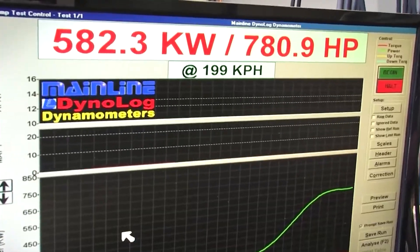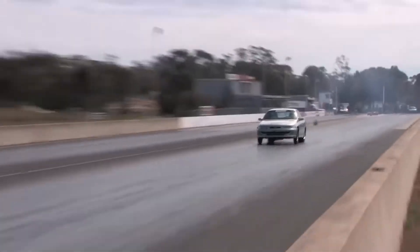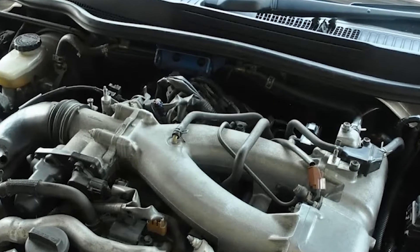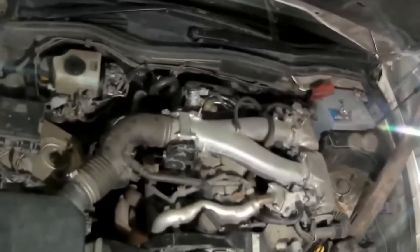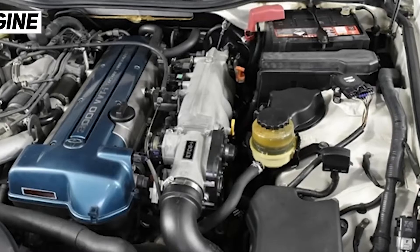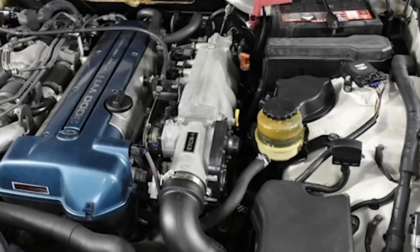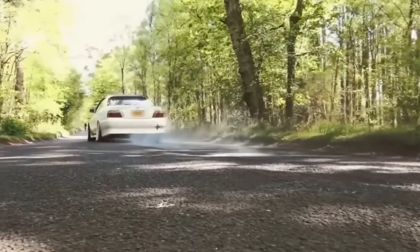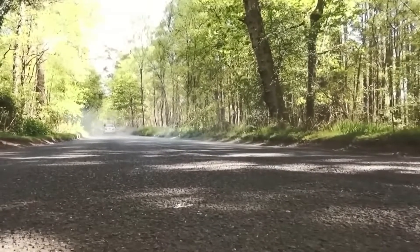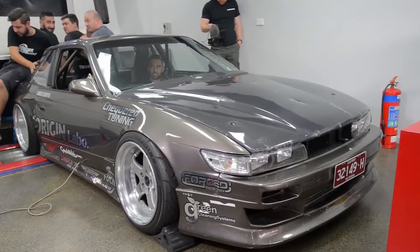A crucial point is that, contrary to popular belief, the 1JZ and 2JZ are essentially equally powerful, and they react to upgrades very similarly. However, if both are similarly modified and generate comparable power, the 2JZ will respond more quickly due to its larger displacement. With single turbo conversions this will be even more obvious, given that a single large turbo takes longer to spool than two smaller turbos. Engine displacement, turbocharger size, and responsiveness are all directly correlated.